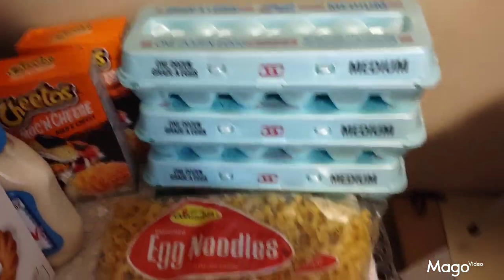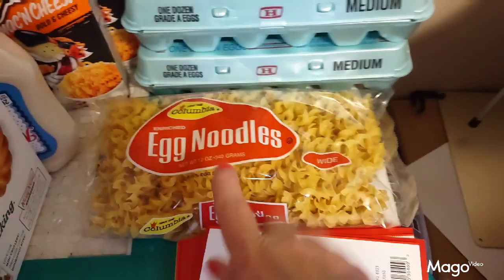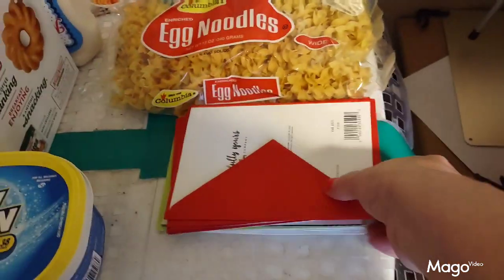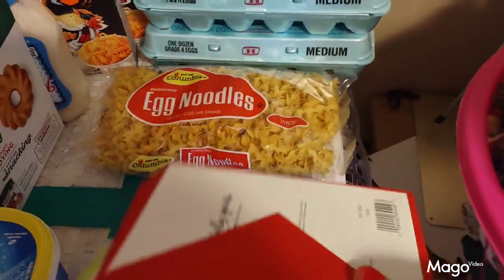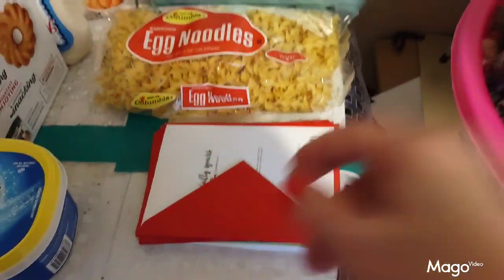Today I also picked up a package of egg noodles because I have a recipe I want to try. And Dollar Tree, y'all know, is the best place to get greeting cards — birthday cards, anniversary cards, all that. Get it at Dollar Tree.